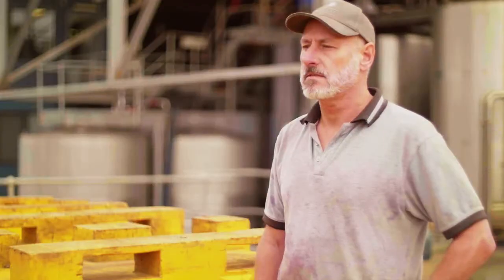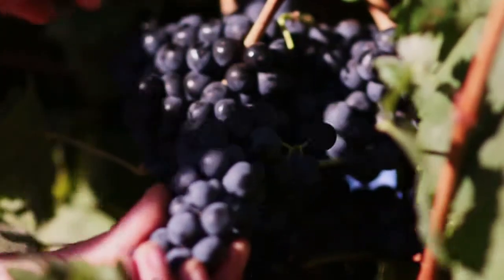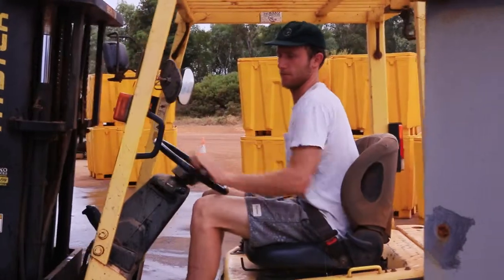My name's Peter Stanlake, I'm the consulting winemaker for Lenterdahl Wines. This is Flying Fish Cove, a contract winery where Lenterdahl Wines are made. We're here at the beginning part of the process after the grapes are picked. They are received here in the large yellow bins that you can see around the place and then the winemaking procedure begins.